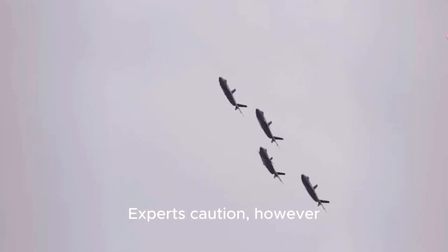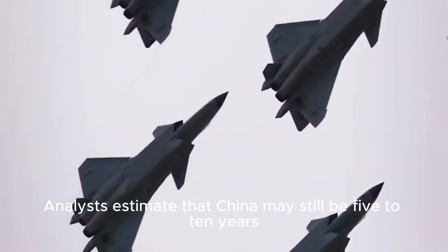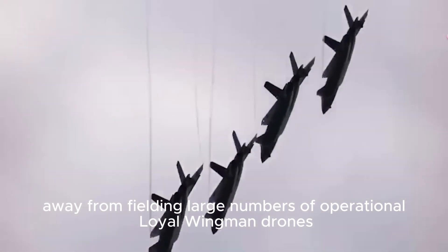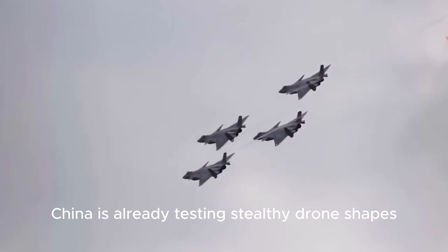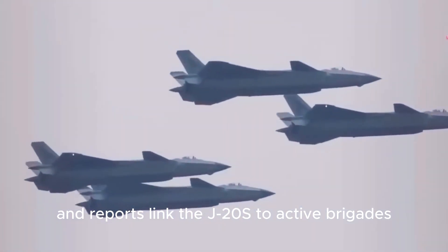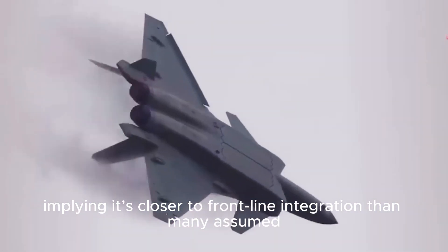Experts caution, however, that while the vision is compelling, full deployment isn't immediate. Analysts estimate that China may still be five to ten years away from fielding large numbers of operational loyal wingman drones. But progress is undeniable. Recent images suggest China is already testing stealthy drone shapes, and reports link the J-20S to active brigades, implying it's closer to frontline integration than many assumed.